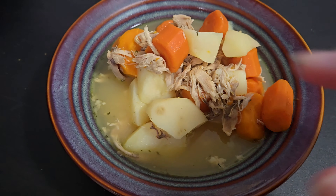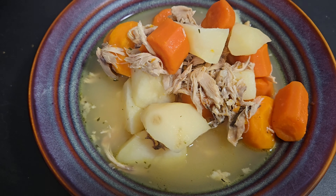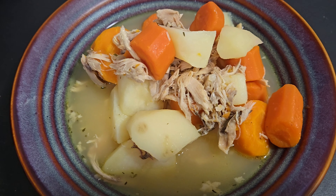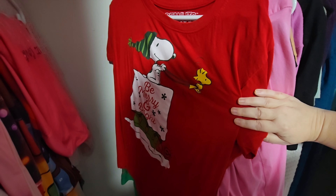Here is my homemade chunky chicken soup — that's what I'm calling it. Here's what it looks like. I'm going to taste it — this is going to be delicious. Okay guys, I'm going to show you my Christmas wardrobe next.